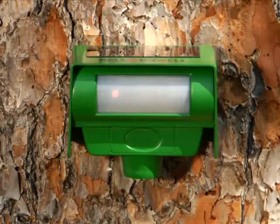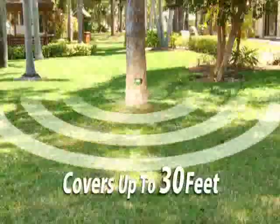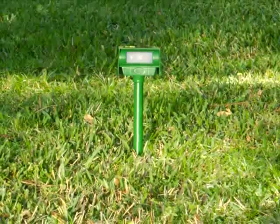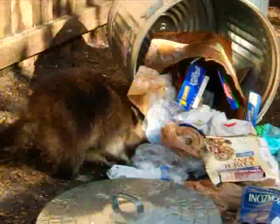It easily mounts to any surface, but it comes with its own mounting stake so you can place it anywhere. And it works from up to 30 feet away. The durable green housing lets it blend in with its surroundings — it's weatherproof, and since it's solar-powered, it never needs batteries.